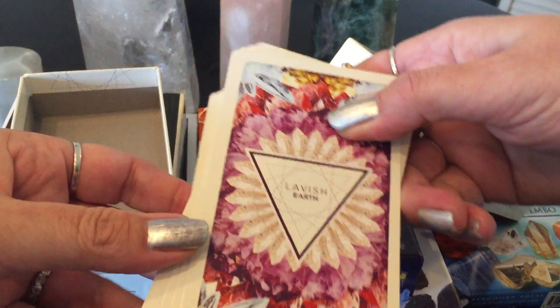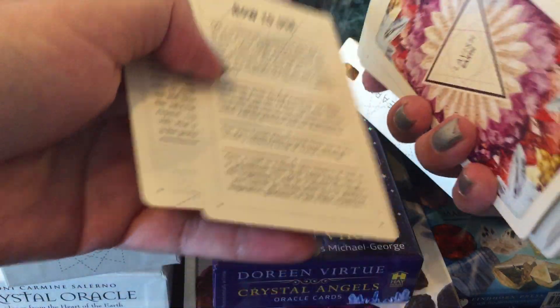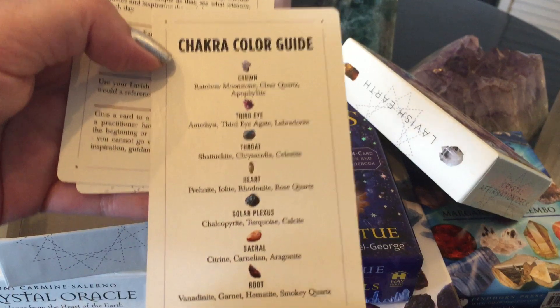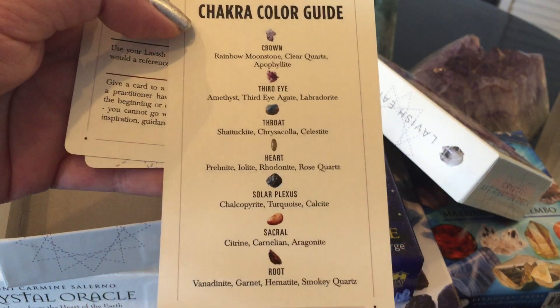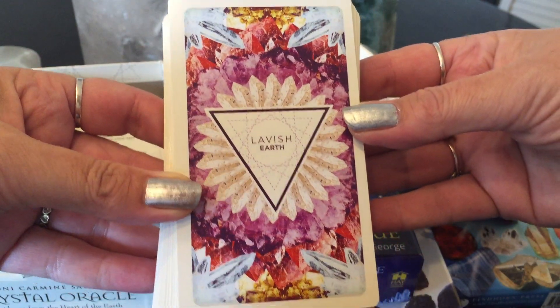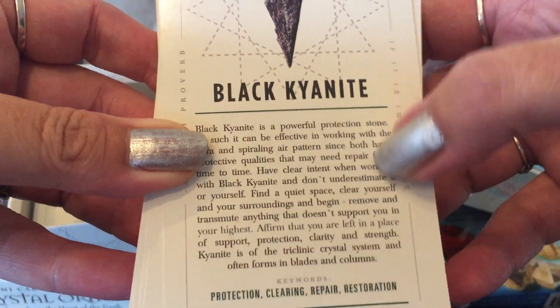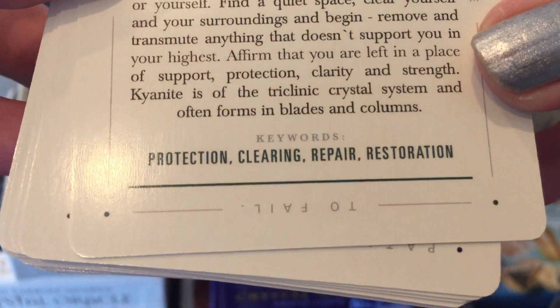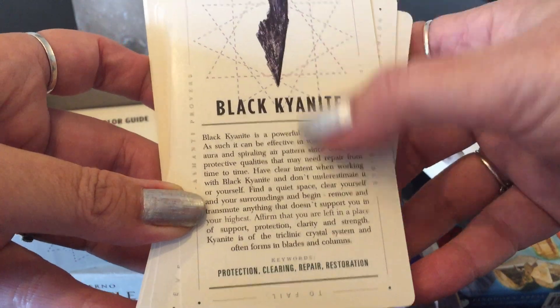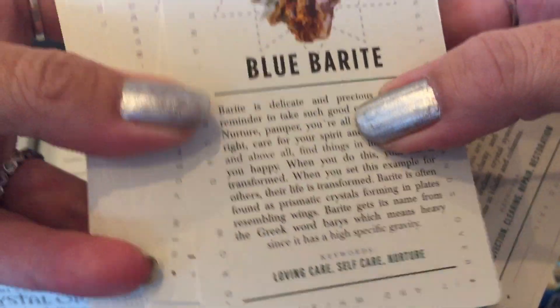What I like about this deck — first, it gives you a chakra color guide so you can see all the chakras and the crystals that go along with each, which is very helpful. The cards have the crystal here and go into great detail about what the crystal is. On the bottom it will say things like protection, clearing, repair, restoration — so you can learn a lot about the actual crystal itself and also get a reading.